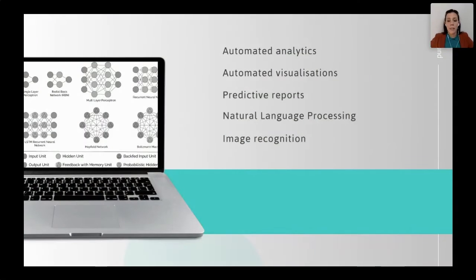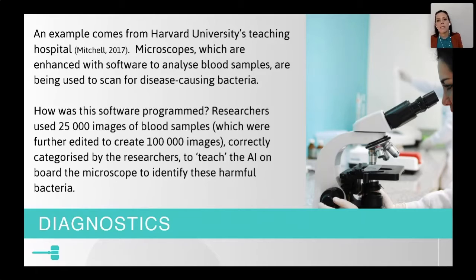As mentioned, natural language processing has incredible applications in medicine because people can speak to the software and the software can begin to understand what is being said. Image recognition is also revolutionary in medicine for diagnostics and reports. The fascinating result is that this microscope was almost 100% accurate.